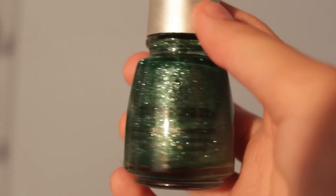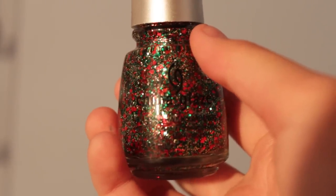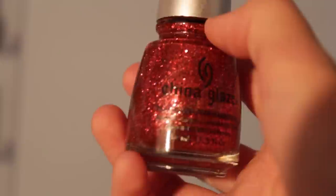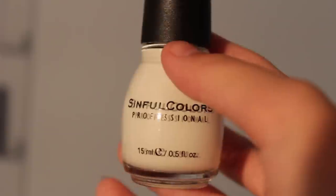More China Glaze: Pool Party, Salsa, Kiwi Coolatta, Mistletoe Kisses, Party Hardy, and Mrs. Claus.